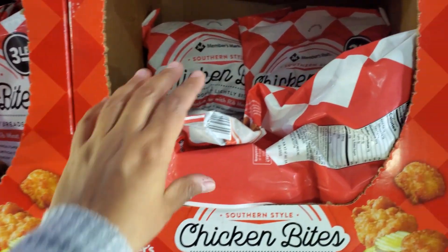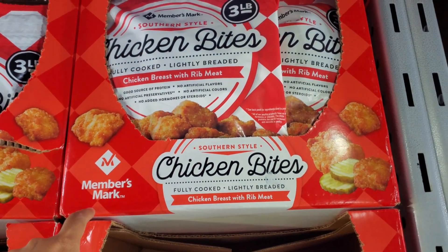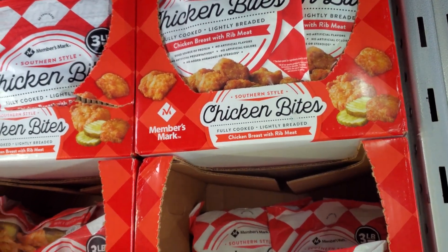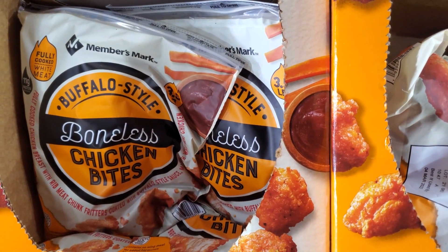$10.58 for the chicken bites. People were saying the ones in Costco were kind of like a Chick-fil-A dupe — so is this one a Chick-fil-A dupe then? Because my daughter only likes the nuggets. $11.77 — we have boneless buffalo chicken bites.